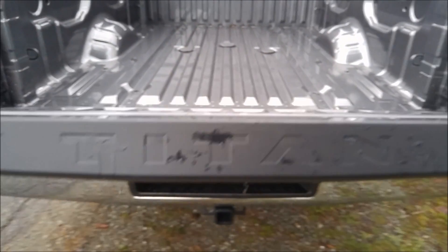Also this tailgate — we call it a dampening tailgate — so it just lowers itself almost. Also really easy to bring it up.